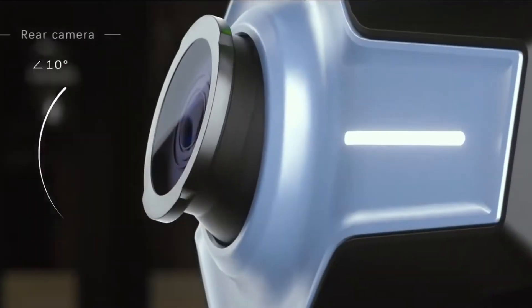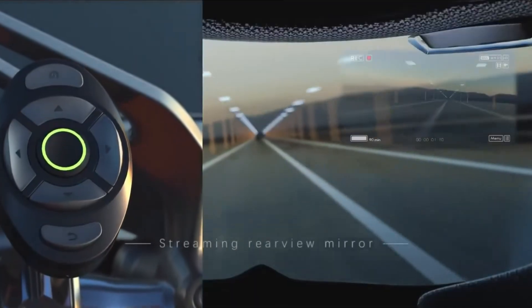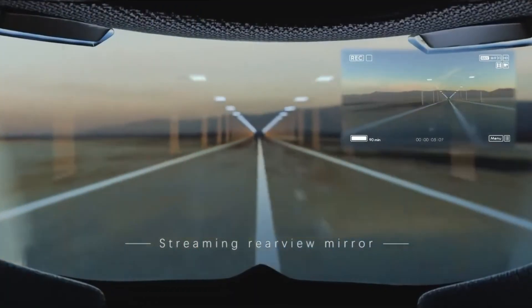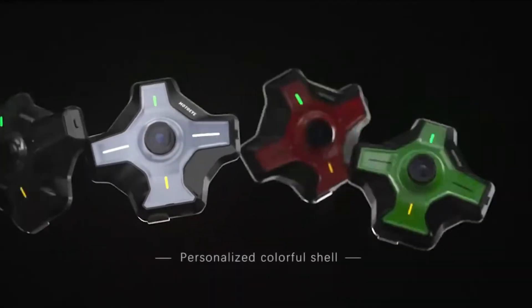Designed with versatility in mind, the iE6 features a glove-friendly remote, compatibility with different helmet types, and a design that works comfortably with glasses. Its IP66 waterproof rating ensures durability in any weather, making it as tough as it is smart. For riders who want a safer, more connected, and more immersive experience, the Moto iE6 is the ultimate upgrade.